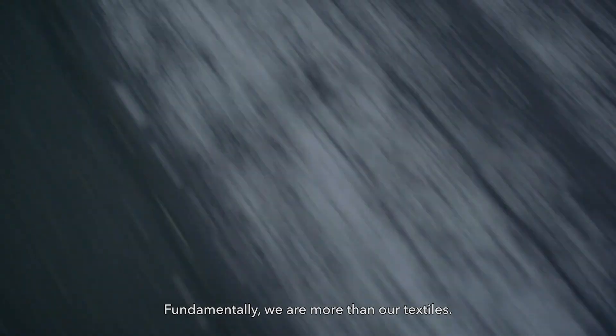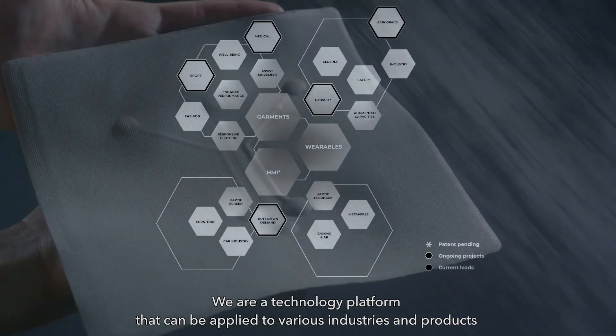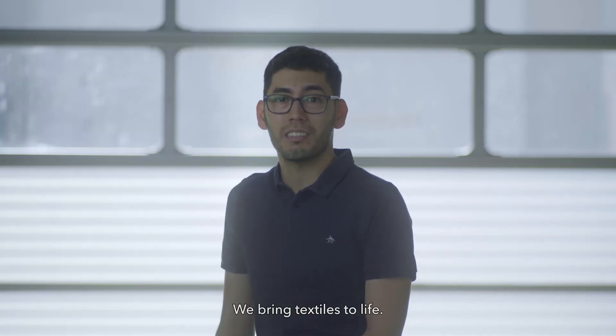Fundamentally, we are more than our textiles. We are a technology platform that can be applied to various industries and products, ranging from automotive interiors to healthcare and VR. We bring textiles to life.